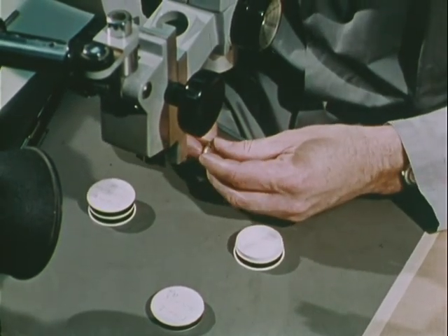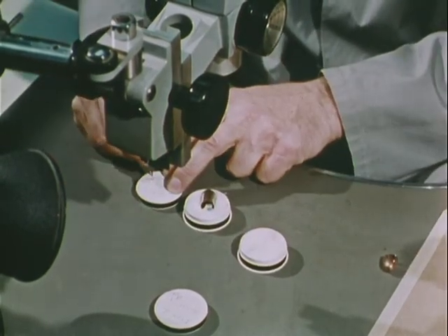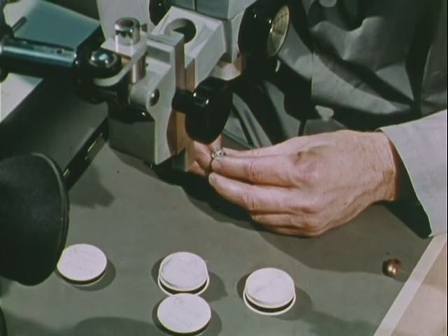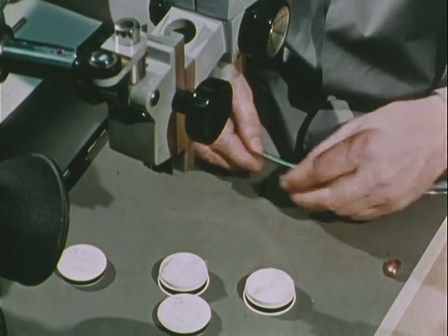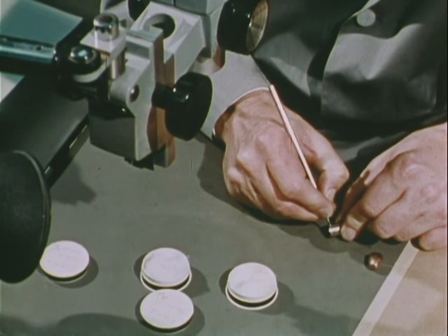In this case, a spent bullet found in the victim, a cartridge case found at the crime scene, and a suspect weapon have all been received from a law enforcement agency for examination by the FBI laboratory. The examiner assigned to the case is making a preliminary examination of the bullet and cartridge case, and marking both the containers and the evidence itself for identification throughout the examinations and possible court testimony.